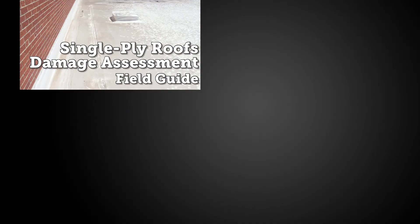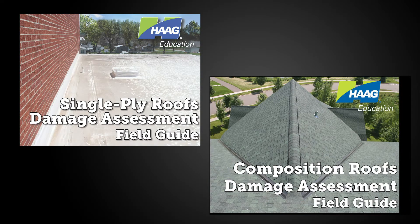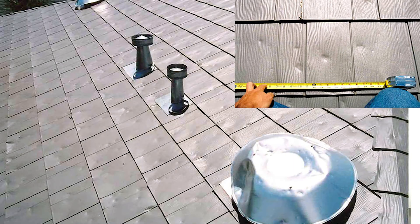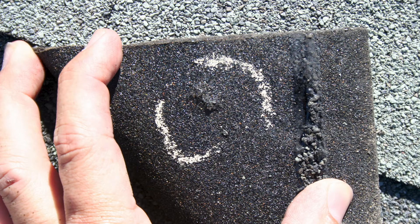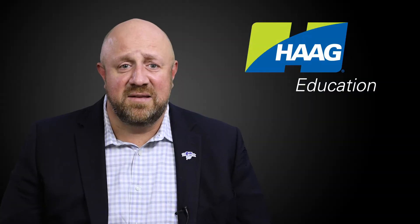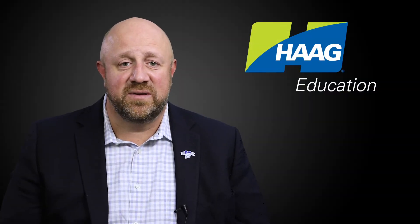Hague's series of damage assessment field guides have been used by thousands of adjusters and contractors to help identify conditions found on roofs and exterior claddings, such as hail, wind, manufacturing defects, installation deficiencies, and weathering, with very clear photos and detailed descriptions on specific roofing types covered.